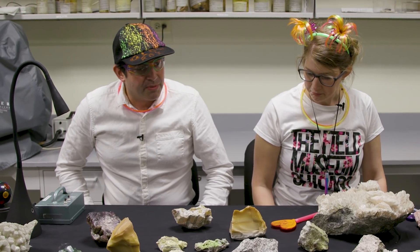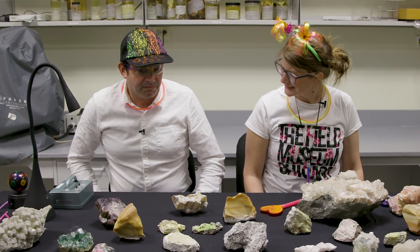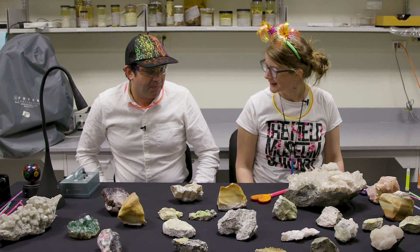Hey Jim. Oh hi Emily. What are we looking at today? We're looking at some very special minerals. What makes these minerals so great?